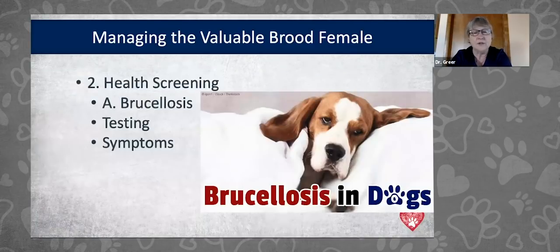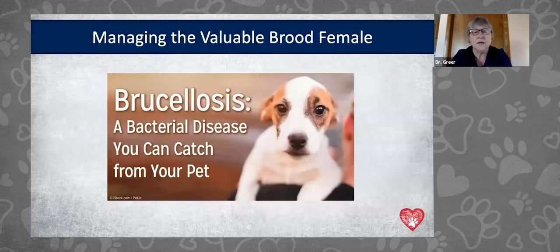The second thing is health screening, primarily brucellosis. Canine brucellosis is a bacterial disease that still exists — it hasn't been eradicated from the United States or most countries. It's also zoonotic, meaning it can be transmitted to people, and it's of particular concern with young children, older or immunocompromised individuals, or pregnant women. It's very important that we're testing for this not only for the sake of our dogs, but for the people who handle them.